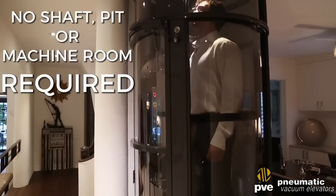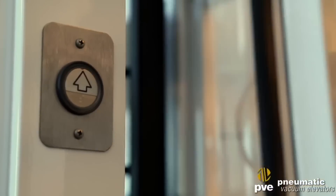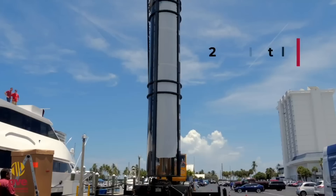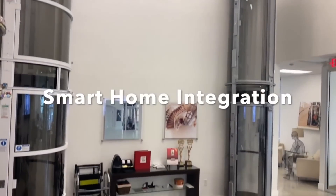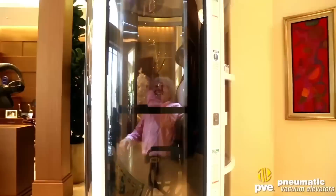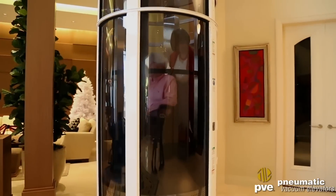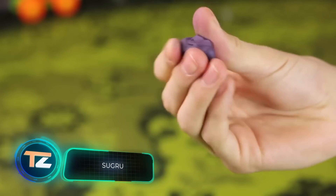Available models have capacity for up to three people, and a special version exists for wheelchairs with a maximum capacity of 525 pounds. During the ride you'll enjoy a 360-degree view, and installation takes only two to three days — no separate engine room needed. The elevator is compatible with smart home systems and can run on solar power.